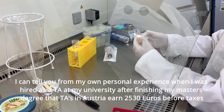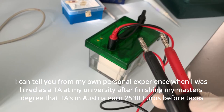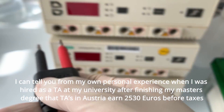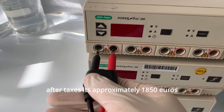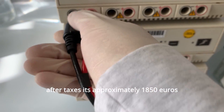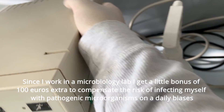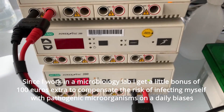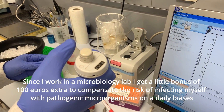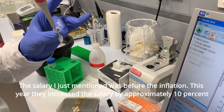From personal experience, when I was hired as a TA at my university after finishing my master's degree, TAs in Austria earn €2,530 before taxes — approximately €1,850 after taxes. Since I was working in a microbiology lab, I received a bonus of €100 extra to compensate for the risk of infecting myself with pathogenic microorganisms on a daily basis.